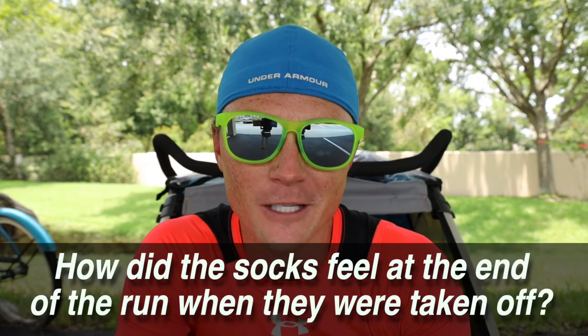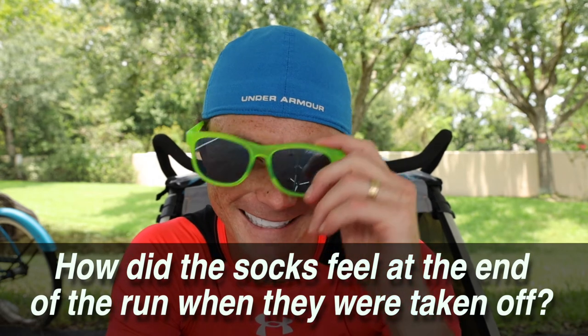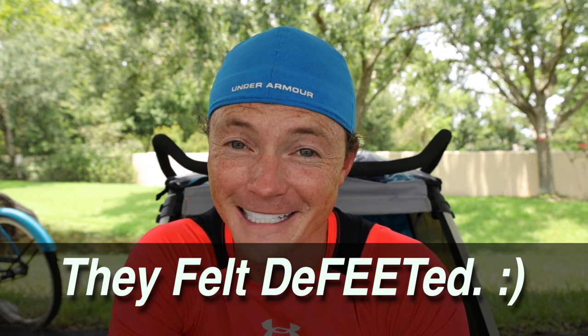And with that, let's end with the pun for the day — we've got a sock theme going with the next couple of videos. How did the socks feel at the end of the run when they were taken off? They felt defeated. I hope you have a great day and I'll see you in the next one.